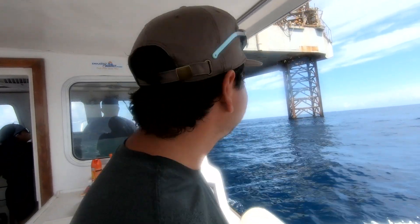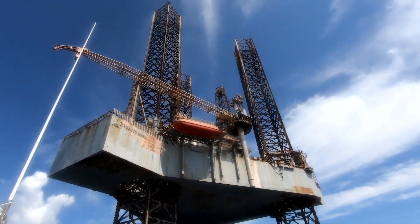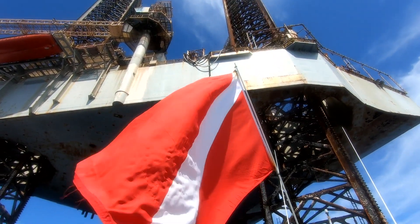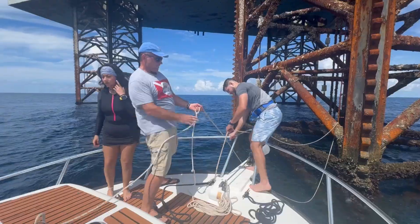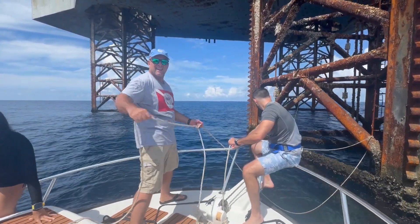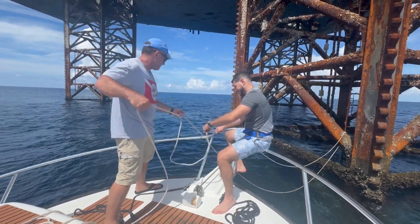We're not in Kansas anymore. The South Padre Island Jack-Up Rigs were placed in this location around 2014. Originally there were over a dozen rigs, but one by one they are being dismantled. Now they're used to tie down boats for scuba classes, and it's more convenient to do it from the structure.